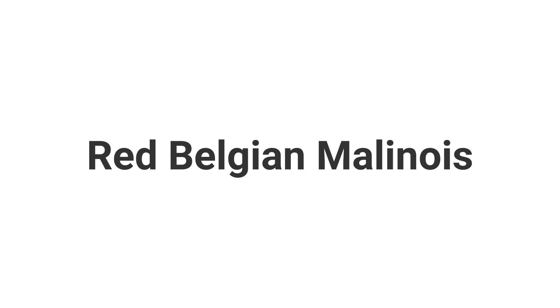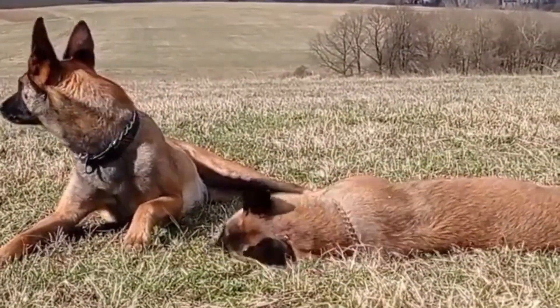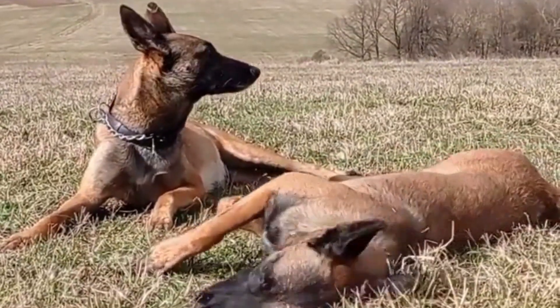Red Belgian Malinois have a lighter coat color compared to the mahogany pups. Their red coat accentuates the black masking, which is caused by an MC1R allele, also known as the extension.